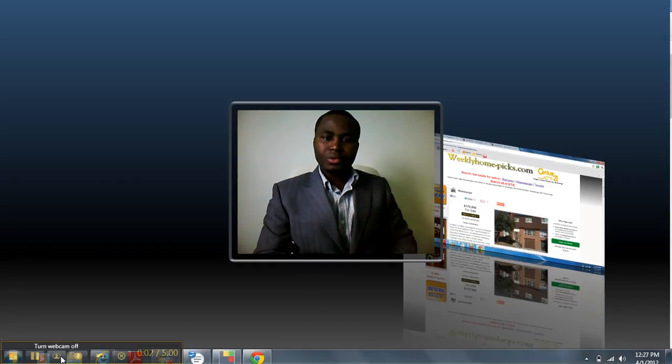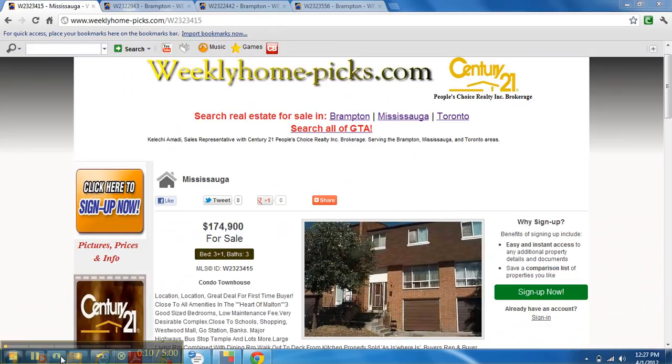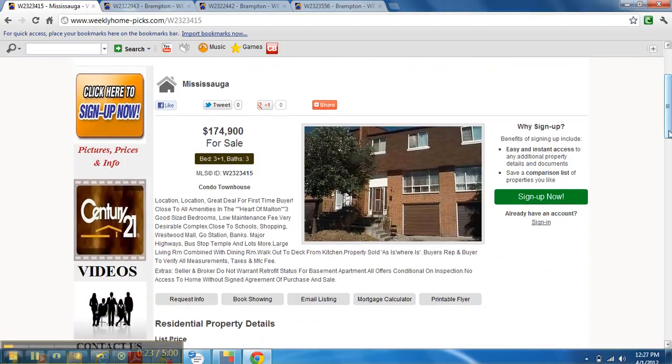Hi, it's Kelechi Emadi, Century 21 People's Choice Realty Inc. I really thank you for checking out my video today. We have four great homes today — three of them are in Brampton and one of them in Mississauga. I think these are really great deals. If you want to view the properties, please call me at 416-275-4408. These are this week's picks for Mississauga and Brampton, just listed this week, and they're very good for investment.